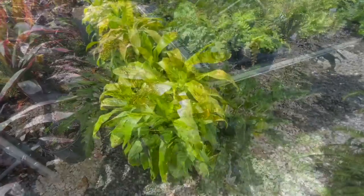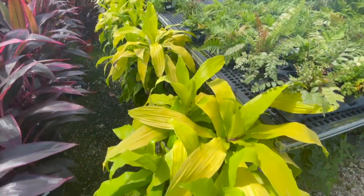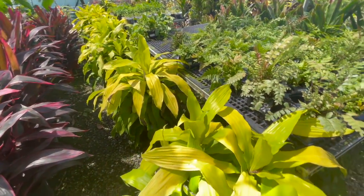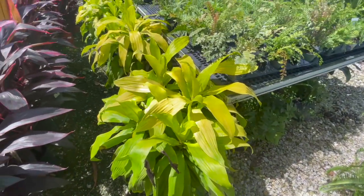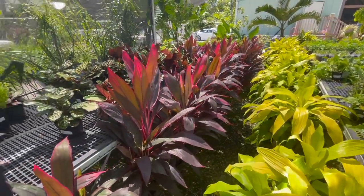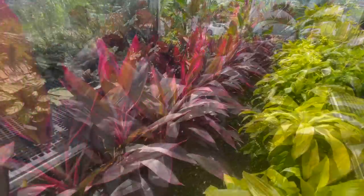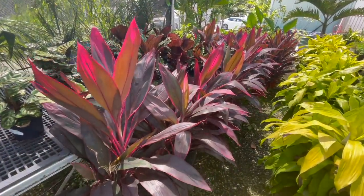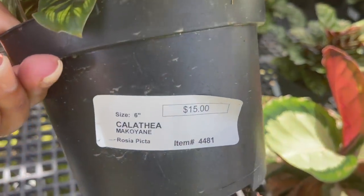They also have some really large Dracaena Limelights — beautiful. And these are going for $80; they're really large. And they have some cordylines over here, $20. Here they have some Calathea maculianas, $15.